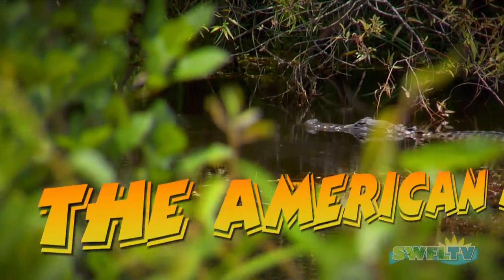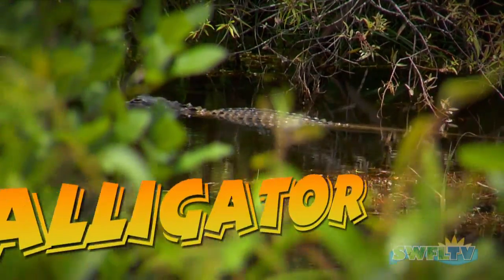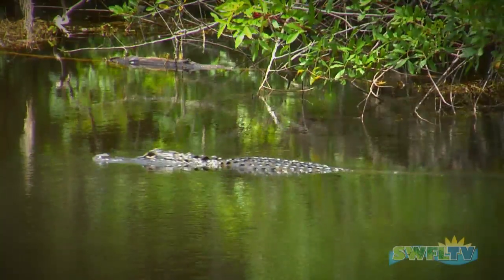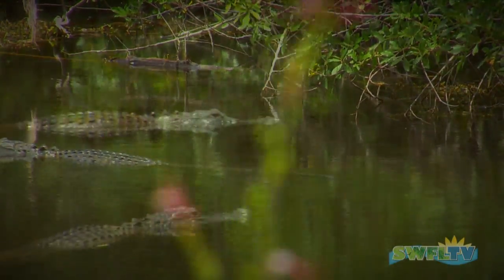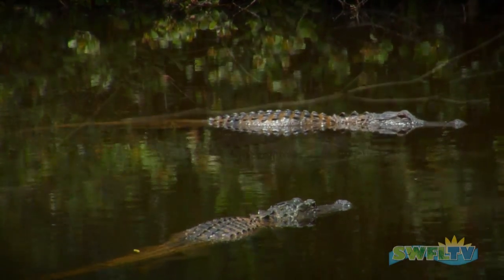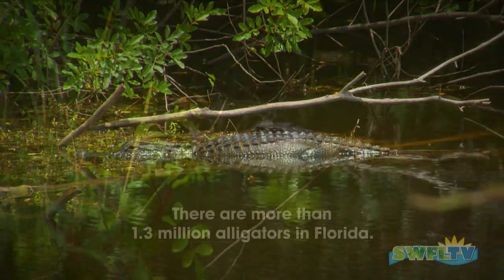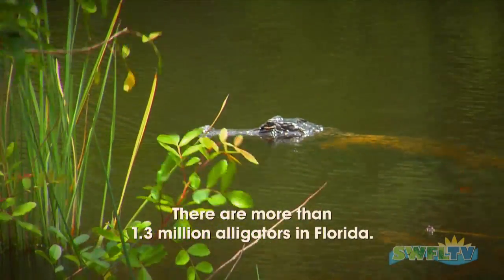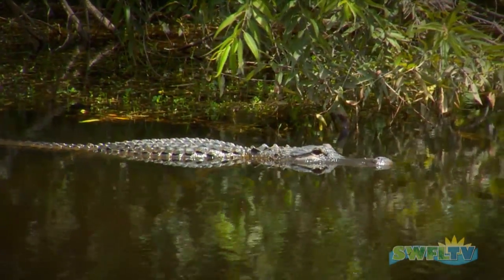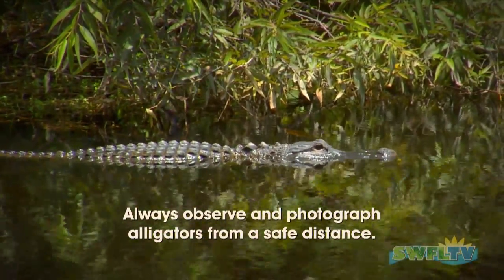Alligators and humans have shared the marshes, swamps, rivers, and lakes of the southeastern United States for many centuries. Florida's alligator population had once dwindled to the point that the reptile was placed on the Federal List of Endangered Species. But in recent years, these areas have experienced tremendous population growth and a surging tourism industry, particularly in Florida, resulting in increased interaction between humans and alligators. Although the majority of problems with alligators relate to their being in places where they aren't wanted, a small number of incidents sadly involve alligators biting people.